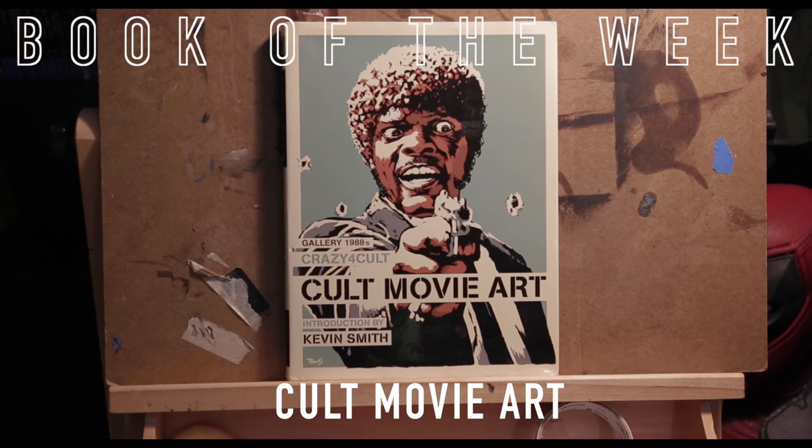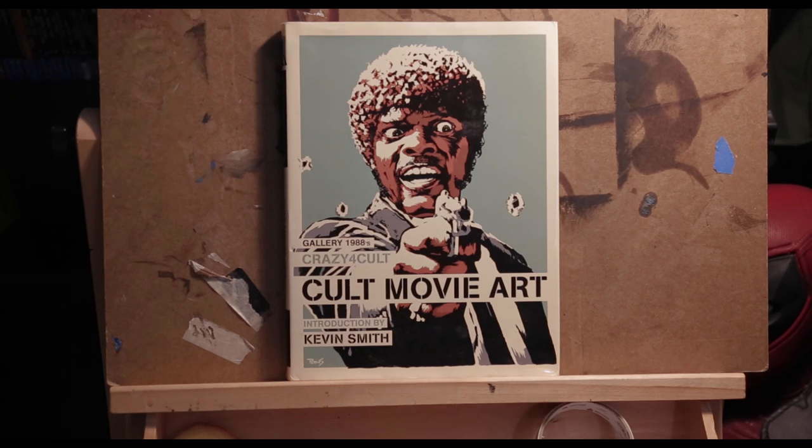Welcome to this week's Book of the Week with myself, also known as Brushes of Doom. And this week we have Cult Movie Art, a very awesome book that we can jump right into.